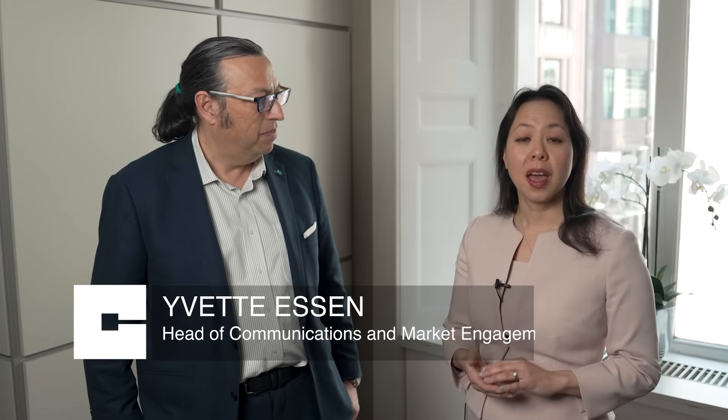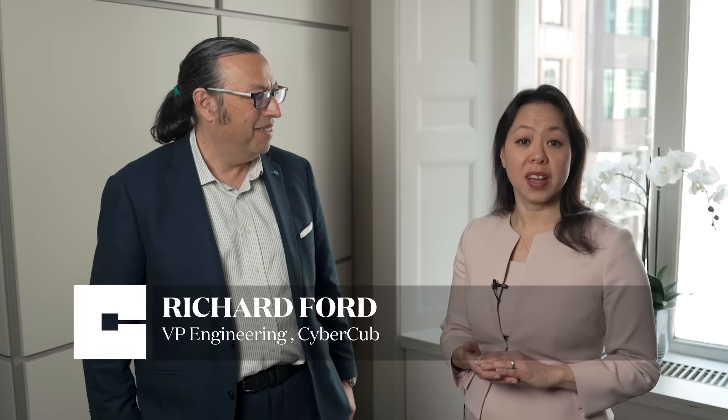CyberCube prides itself on creating innovative and up-to-date models. I'm Yvette Essin, head of communications and market engagement for CyberCube. Joining me to talk about how we create those models is Richard Ford, vice president of engineering for CyberCube. Richard, can you tell me a little bit about what we have to do — how easy is it to update a model?